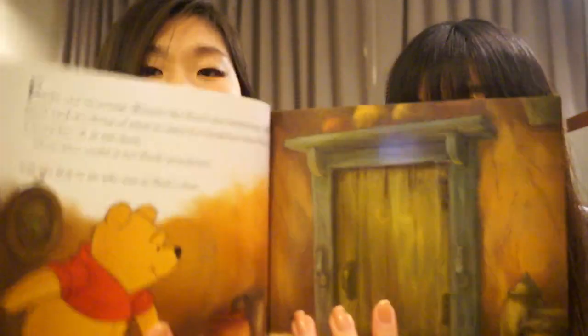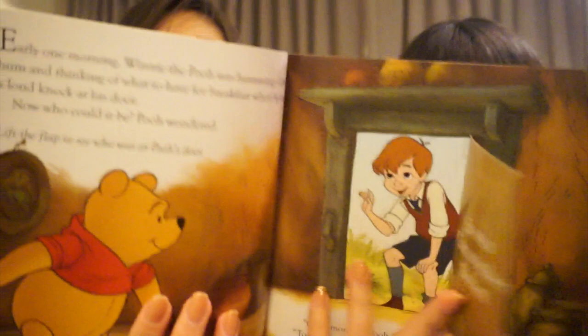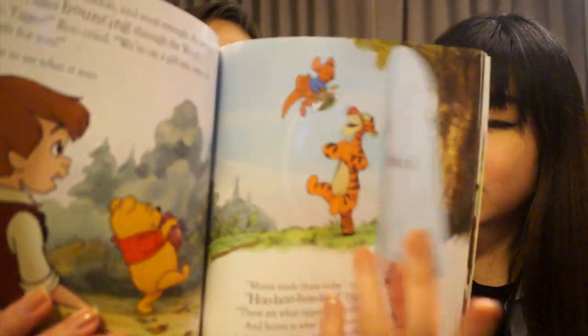It's not just the illustration and the writing — everything has a little flap you open. It's so cool! I cannot believe how thoughtful this package is.